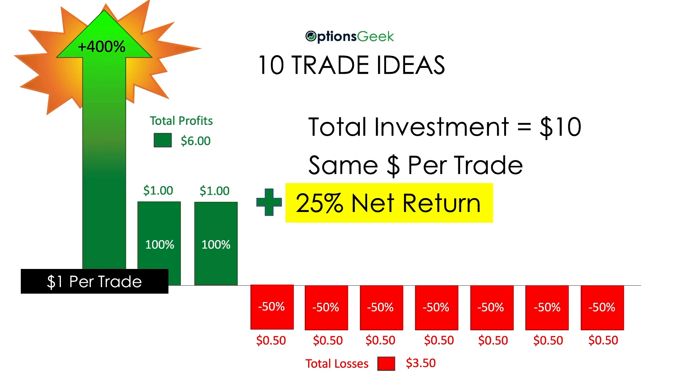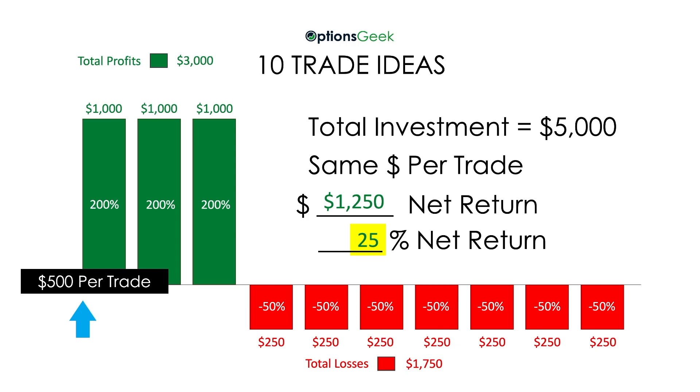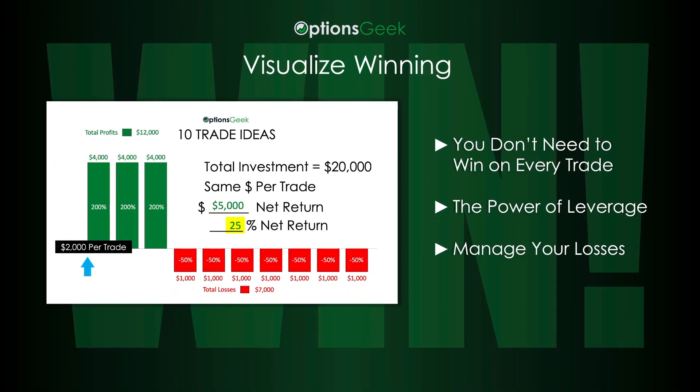A break-even P&L quickly turns into a 25% return. We've been using $1.00 to do our calculations, but it works the same for $500 per trade, $1,000 per trade, $2,000 per trade, or any dollar amount you start with. Visualizing and understanding this simple math should change your perspective on the need to win on every trade, illustrate the power of leverage, and hint at the importance of stop losses.